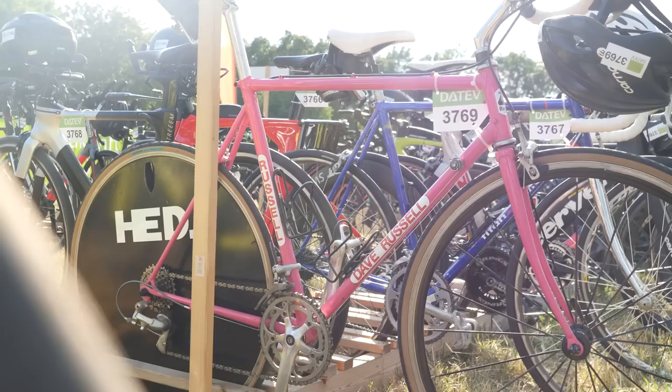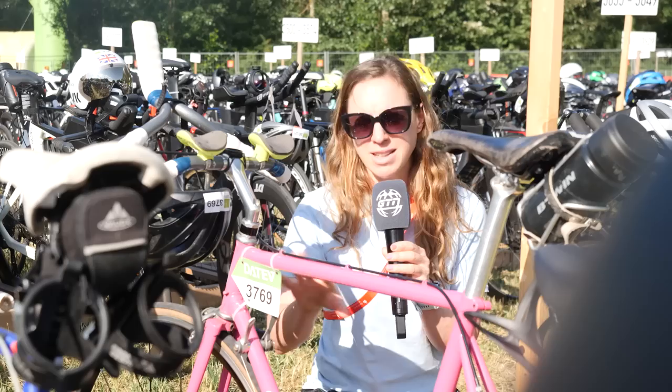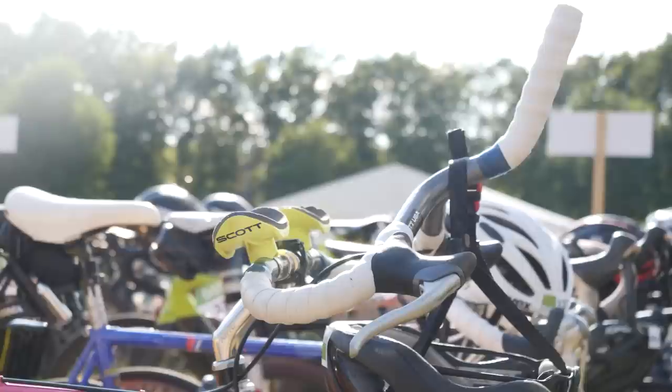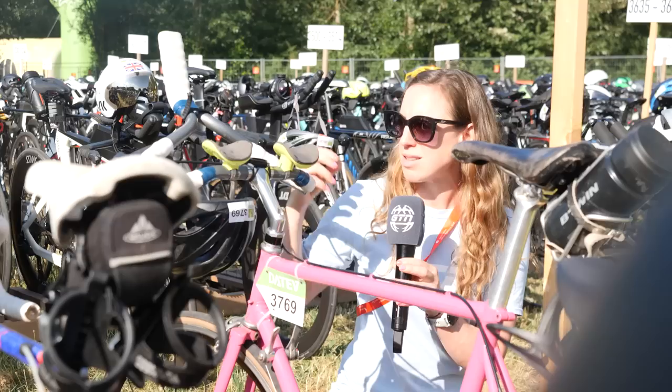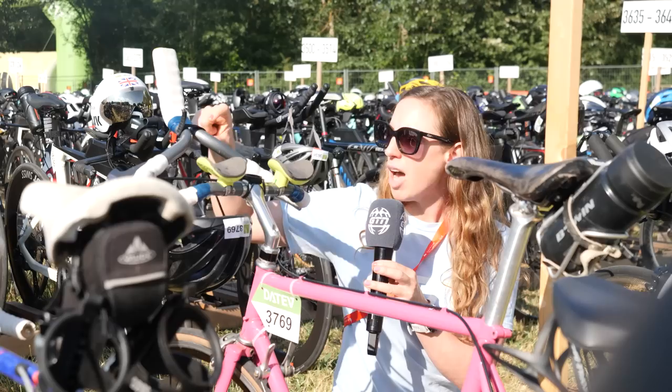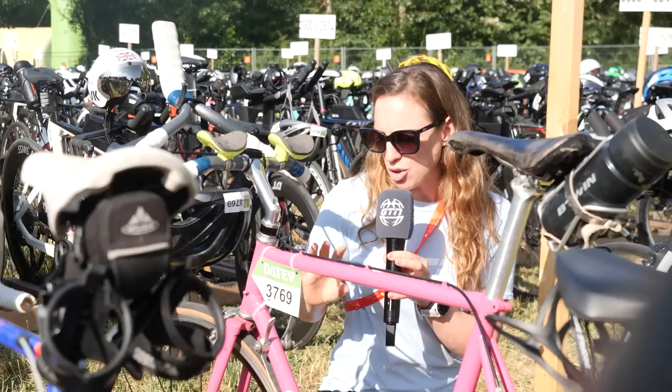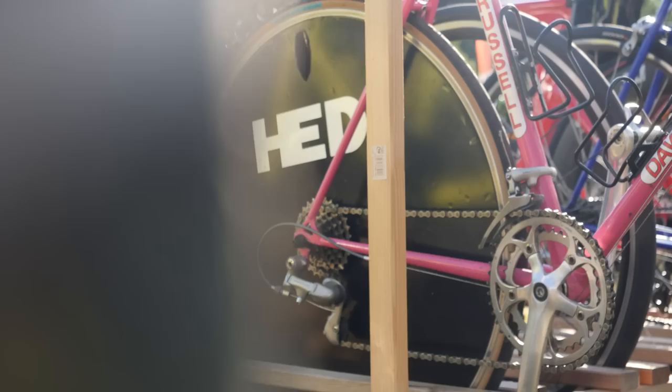I spotted this bike being wheeled into transition and I've been looking for it for a couple of hours. I'm very excited to find this Dave Russell beauty. I know I like pink, but that's not entirely why I spotted this bike. It's a classy coloured pink and just a super cool, properly old bike — the shifters are still on the down tube. Look at these bars. It's kind of funny how bars used to be separate for the aero extensions and have now come back together. This one is much older, basically a mono bar at the front — I think two separate bars the owner has taped together. I'm impressed by the disc wheel on this bike. It's just a bit of a beauty.